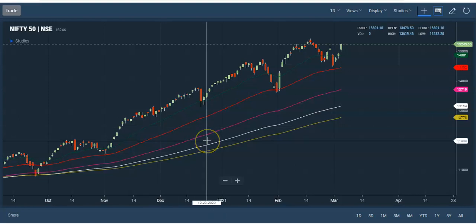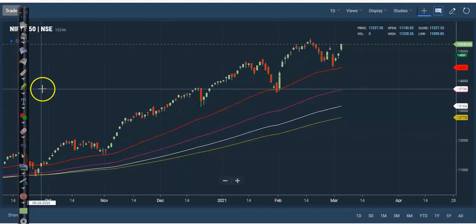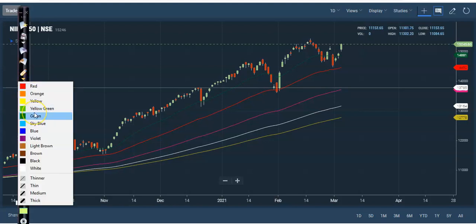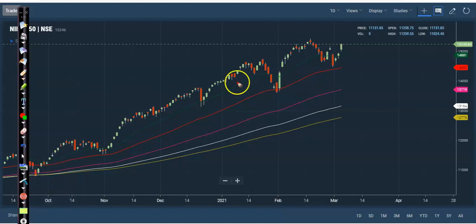This is the Nifty 50 daily chart. You can see Nifty 50 just broke the previous higher point. This is the all-time high, and here you can see price pulled back, created a new high, and again pulled back. Today, price just broke this area — this is the previous higher point. If you have a position, you can close in this area.